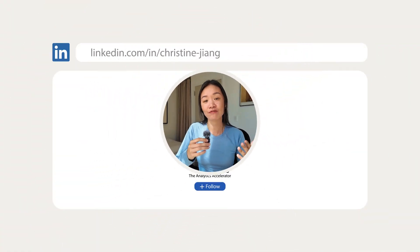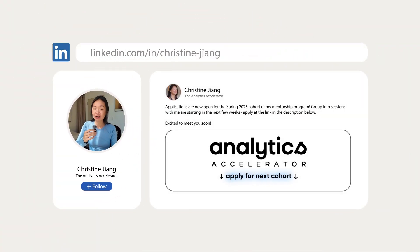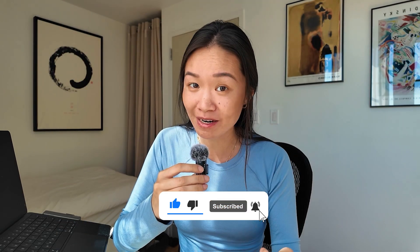If you're new here, I'm Christine. I'm a former data hiring manager and a data mentor who takes people on the most direct path to working in data. And in this channel, I share some of the insights, the strategies, and the frameworks that help my students stand out in the job hunt and on the actual job.